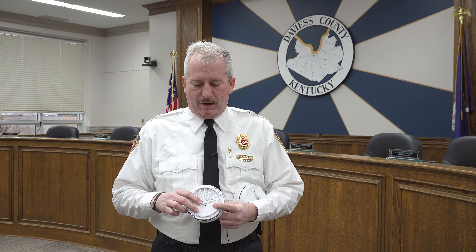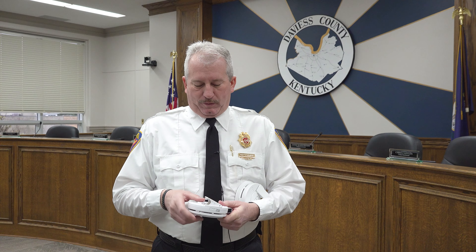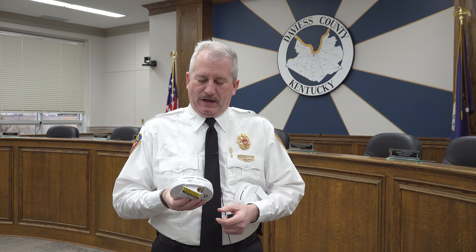One of them is hardwired — this one plugs in directly, but it still has battery backup. We're going to take this detector down from the ceiling, unplug it, look at it, and look at the manufacture date on it.